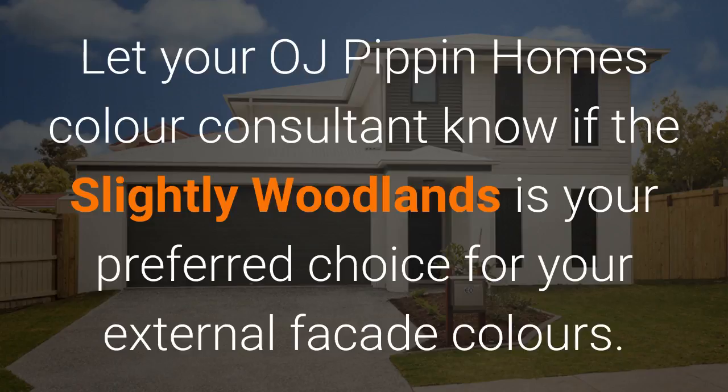Let your OJ Pippen Homes colour consultant know if Slightly Woodlands is your preferred choice for your external facade colours.